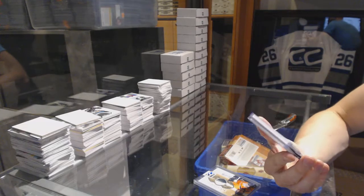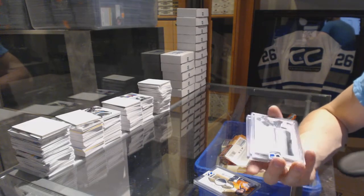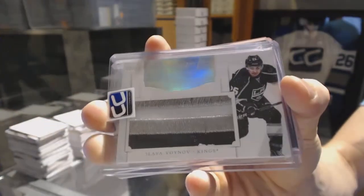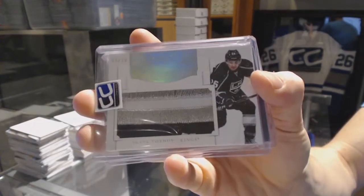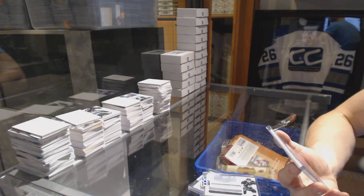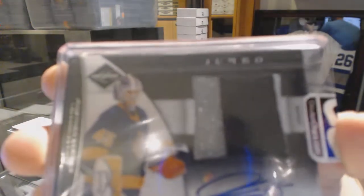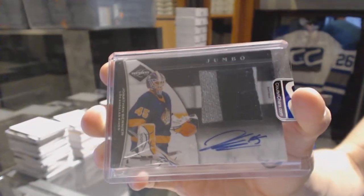We've got an 11-12 Dominion Mammoth Patch number 9 of 10, Slava Voynov. And we've got a three-color 11-12 Limited Jumbo Jersey prime and autograph number 11 of 25, Jonathan Bernier.